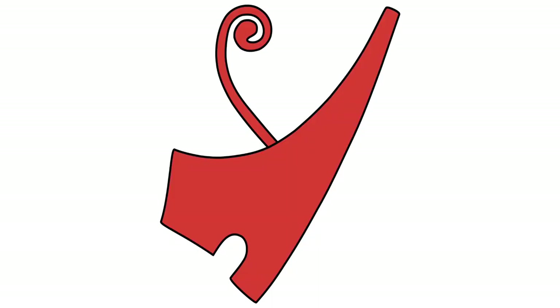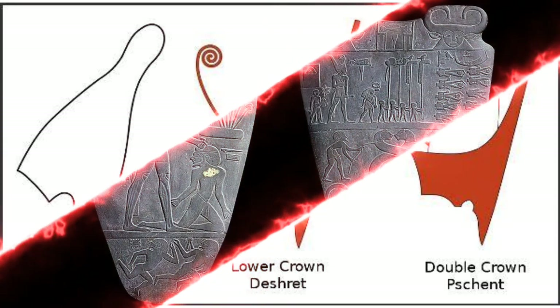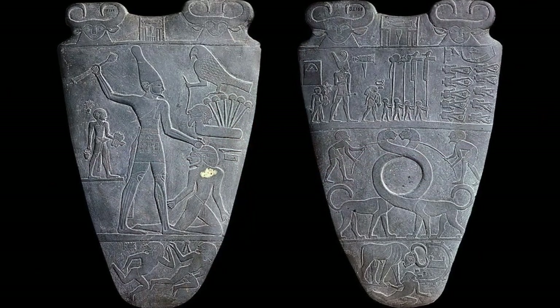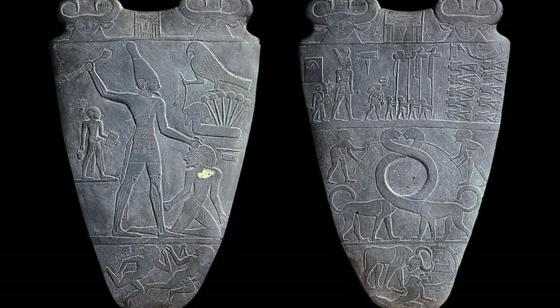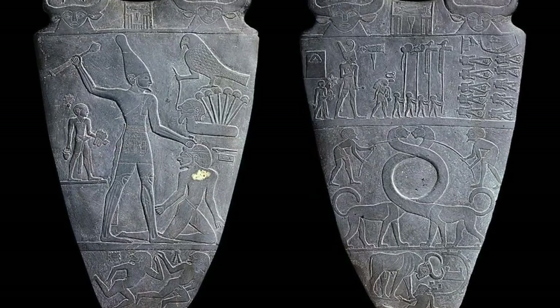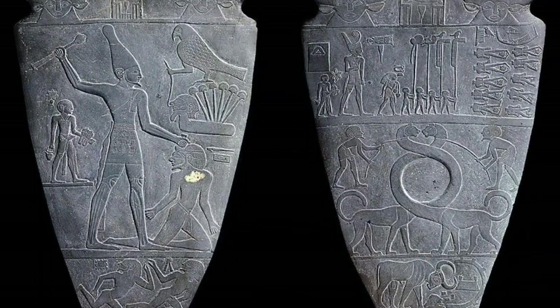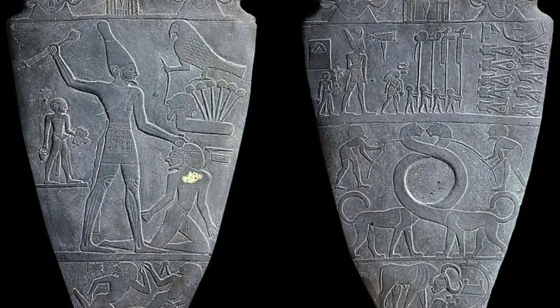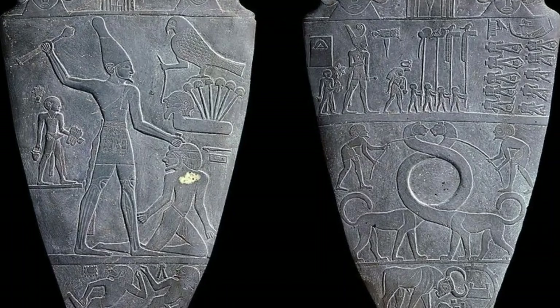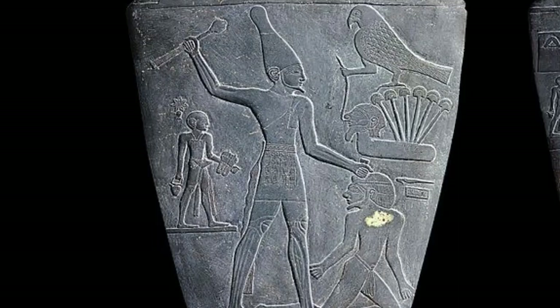The Red Crown symbolized Lower Egypt, the White Crown Upper Egypt, and the Red and White Double Crown a unified Egypt. The Narmer Palette, also known as the Great Hierakonpolis Palette or the Palette of Narmer, is a significant Egyptian archaeological find dating from about the 31st century BC. It contains some of the earliest hieroglyphic inscriptions ever found, and depicts the unification of Upper and Lower Egypt under King Narmer.